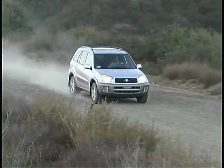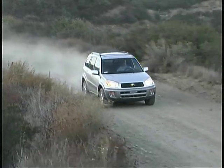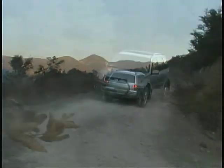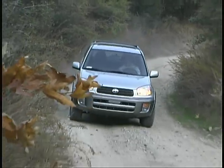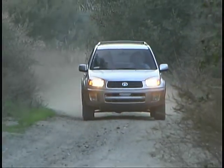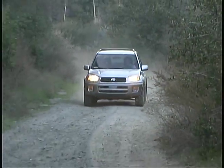The RAV4 offers light, accurate handling that makes it fun to drive just about everywhere you might want to take it. It's still not designed for attacking the roughest of terrain, but its high ground clearance, short overhangs, and good traction will still allow you to get quite far off the beaten path.